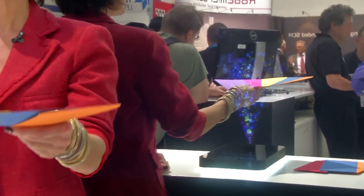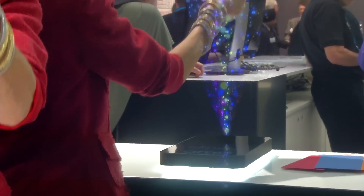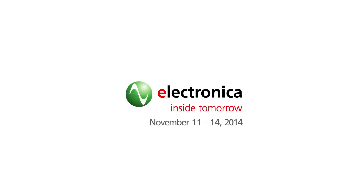The future of the automobile is digital and electronic, as we've seen today on our tour of Electronica. You can look forward to more enlightenment as the theme for tomorrow is lighting. Don't miss it. Have a great day.